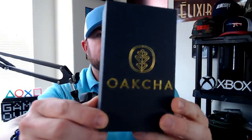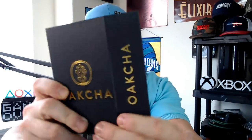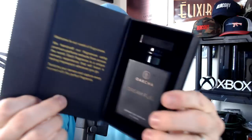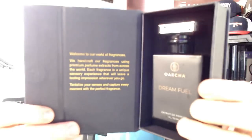A quick rundown of their boxes — Okja with their logo, nothing else on the outside. They are magnetic flip-top closure boxes. Some information on the inside reads: 'Welcome to our world of fragrances. We handcraft our fragrances using premium perfume extracts from across the world. Each fragrance is a unique sensory experience that will leave a lasting impression wherever you go. Tantalize your senses and capture every moment with the perfect fragrance.'